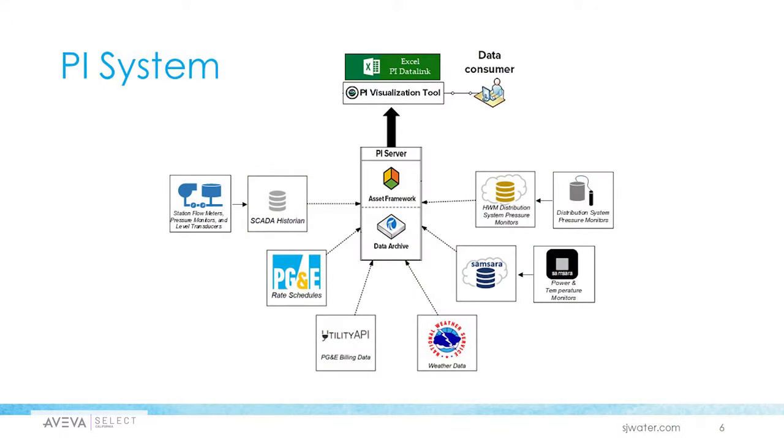They had an incentive to figure out a way to unify these data sources — and that's what the PI system does. PI was able to provide the single source of truth that they needed for all of their data from these different disparate sources. They were able to bring in all this data from their scattered sources into the data archive, which is the historian component. And then they were able to use the asset framework — the layer that sits on top of the data archive — to provide context and organization to the chaotic data coming from all over the place.